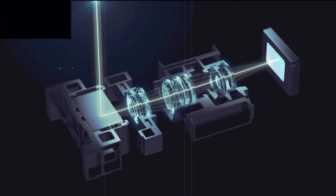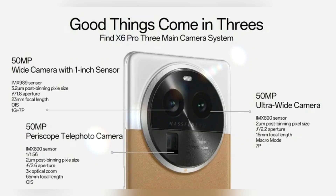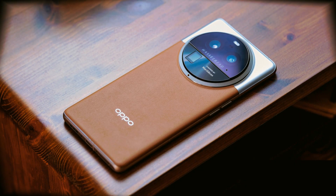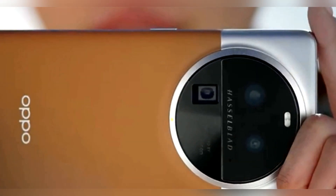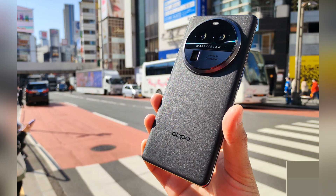Oppo has also brought back the periscopic telephoto camera, which offers 3x optical zoom (65mm equivalent) or 6x in-sensor zoom, thanks to the relatively large Sony IMX 890 sensor. The rear cameras, all with 50-megapixel resolution plus optical stabilization, are housed within a large circular island, with the ultra-wide camera using an IMX 890 sensor and featuring a free-form surface lens to minimize distortion.